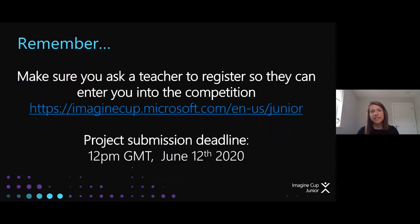What's really important is that you are ready for entering your project. As a student you can't enter the project yourself — you need a teacher to enter it for you. Make sure your teacher is aware of the website they need to register on. It doesn't take long — just their name, school name, and email address so they can log back in and submit your project on your behalf. The deadline for the project is June 12th.